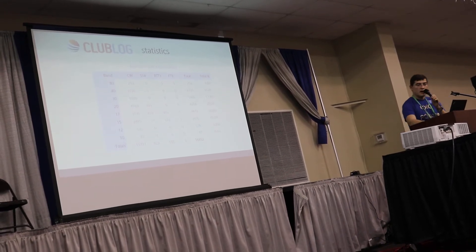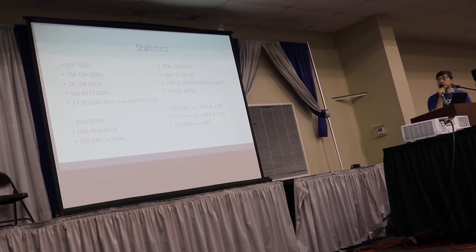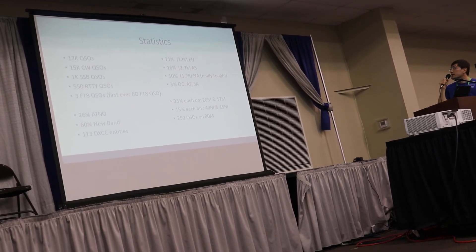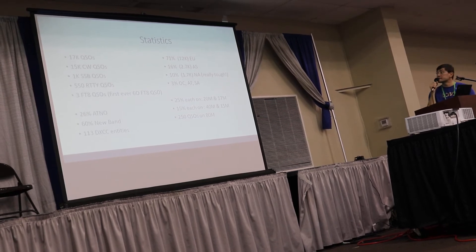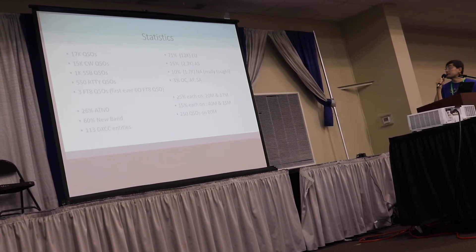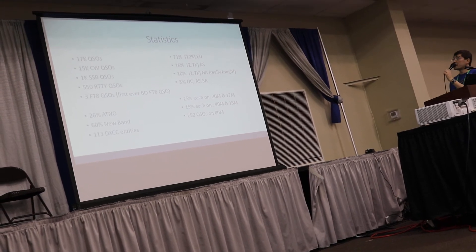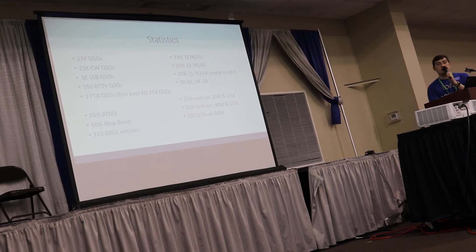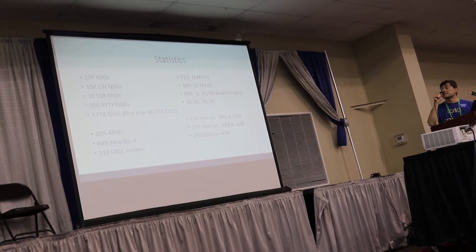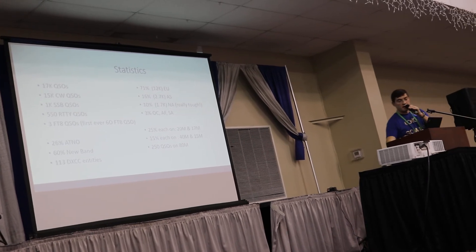A few statistics from the log: we did about 17,000 QSOs, most of them in CW because propagation was really not good. We did about 1,000 SSB QSOs and the first FT8 QSOs from Somalia. We had some equipment failures so we couldn't do more, but we always had pilots so that wasn't really an issue. The best bands were 20 meters and 40 meters, and because of the noise we couldn't work more than 10% North America. It was really tough, but 26% of people that worked us got a new entity, and quite a few — about 60% — got a new band.